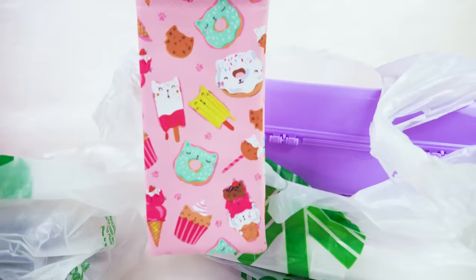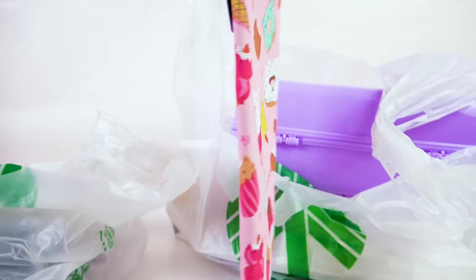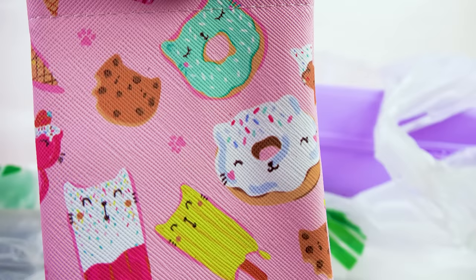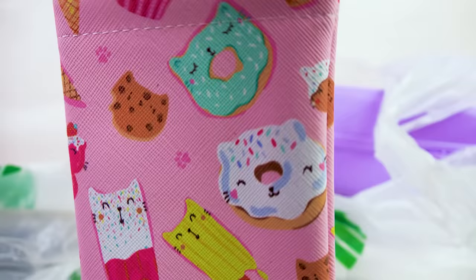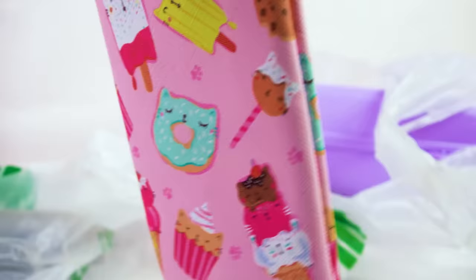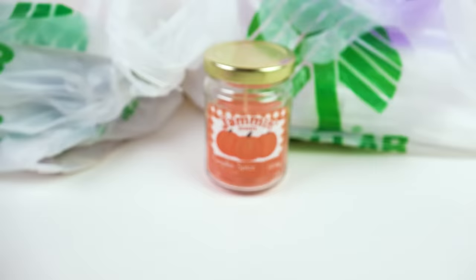First of all they had the cutest sunglass holders — these are absolutely perfect for keeping your sunglasses in. Look at the print. It's everything that I love. I am a kid at heart so I love everything that's cute. I'm always on the search for cute little things, so this has cookies and donuts and popsicles and a little kitty cat shape. Those are so cute.